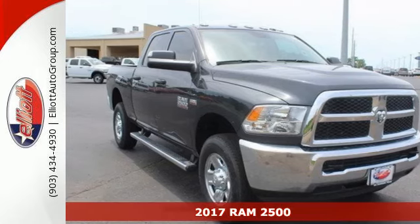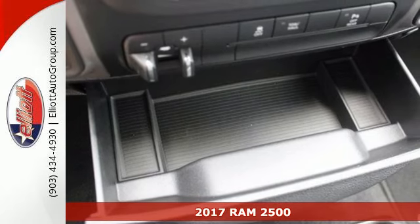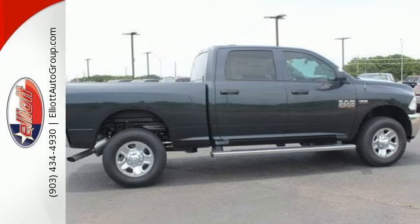Here's a 2017 Ram 2500. The 2500 graduates from a boot camp that few trucks can handle, giving you the power, comfort, and safety you need every day.